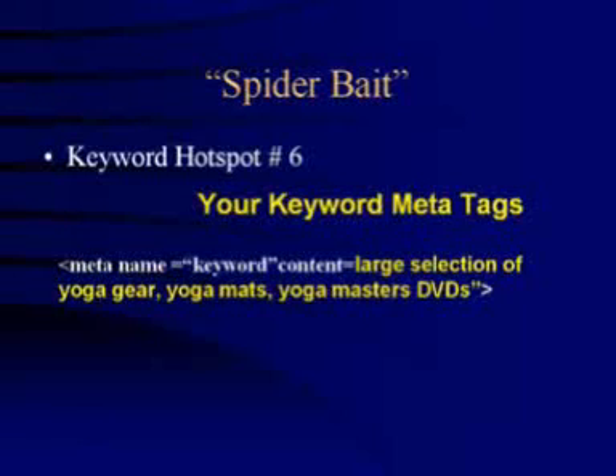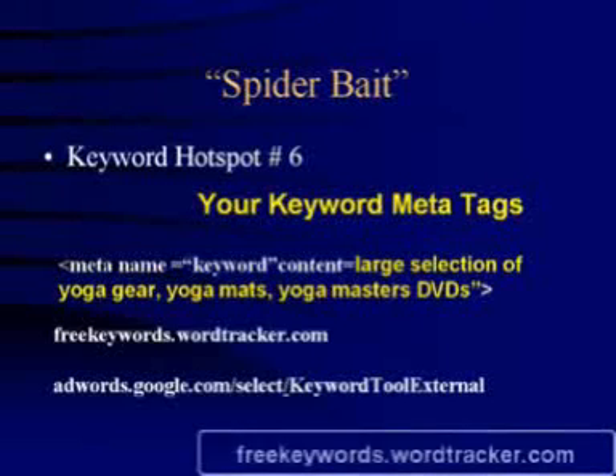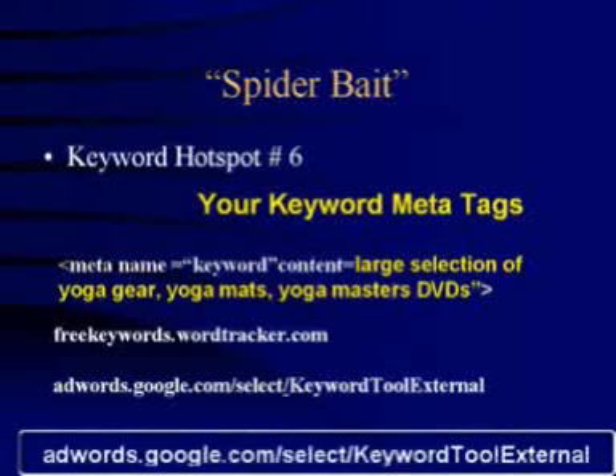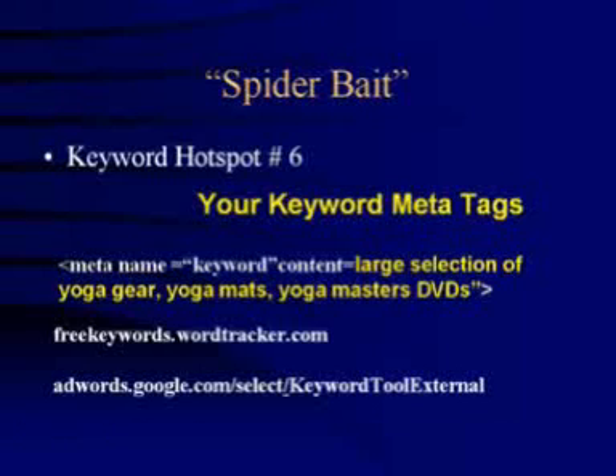There are a couple of tools I use to decide which keywords to go for. The first one is freekeywords.wordtracker.com and the second one is adwords.google.com/select/keywordtoolexternal. Both are absolutely brilliant because all you do is type in your keywords and it lets you see how many searches people have been looking for those keywords. It's worthwhile using these tools to help decide which keywords to use to optimize your website.